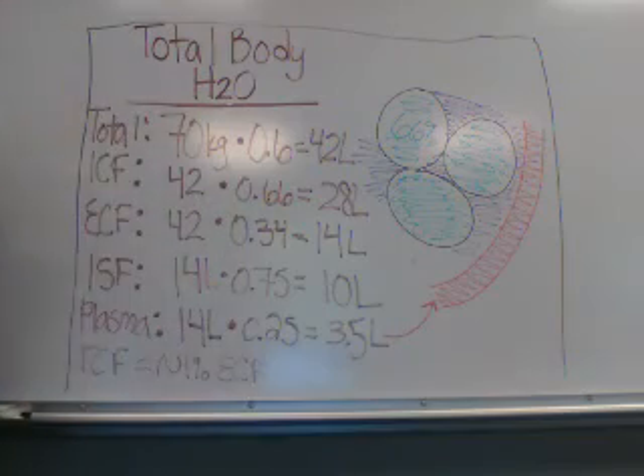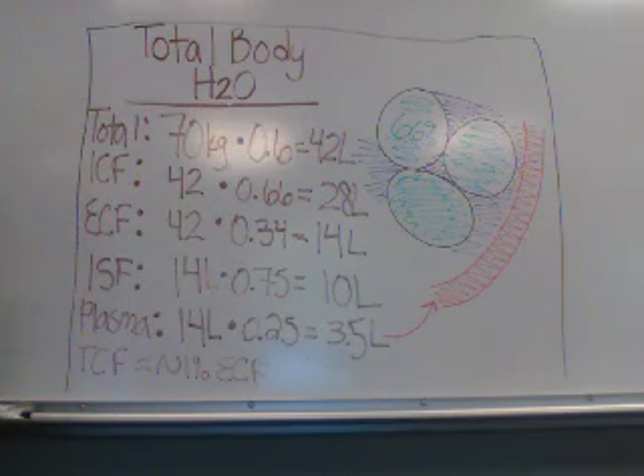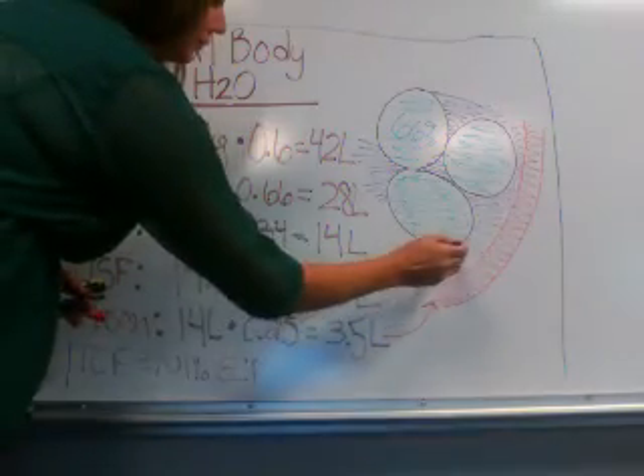This fluid group becomes important in times of pathology, such as a pericardial effusion, hydrocephalus, ascites, etc.